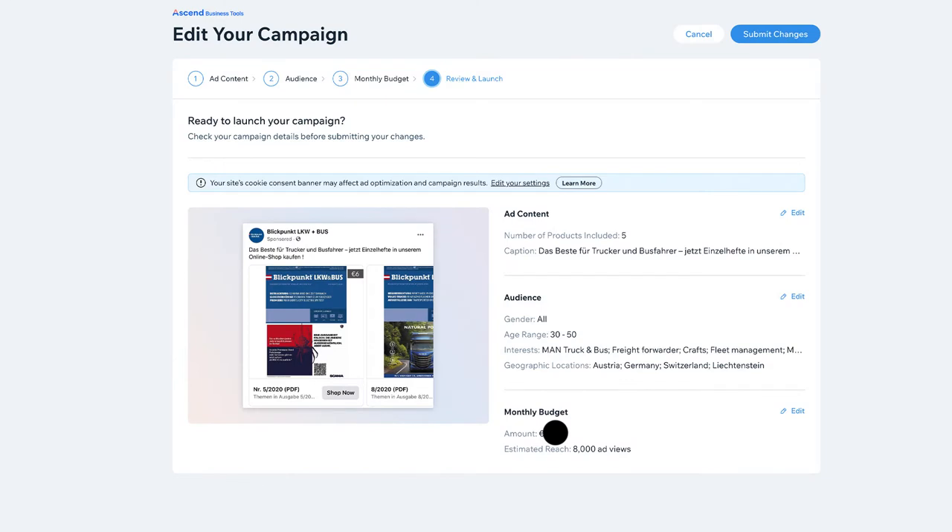Or if you work with Facebook and Instagram ads, you can use Wix's artificial intelligence to automatically and in real time optimize your Facebook and Instagram ads for your online shop products — so you make the most out of your online advertising budget.